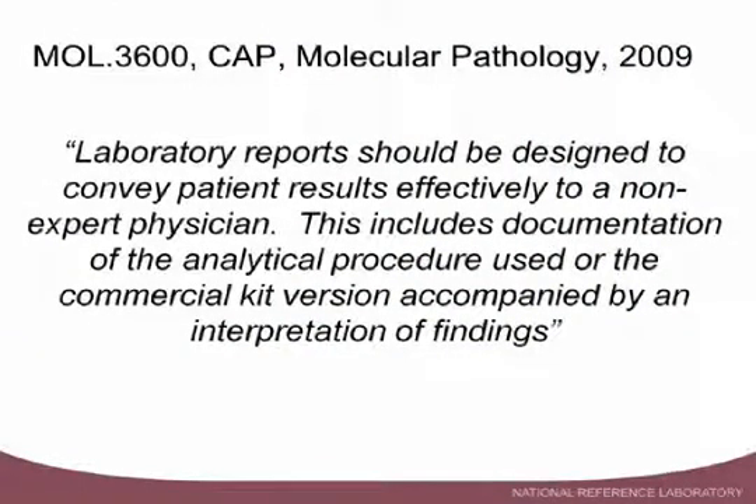I like this statement from the CAP molecular pathology checklist, which emphasizes that laboratory reports should be designed to convey patient results effectively to a non-expert physician. These are not geneticists ordering the tests, so we need to ensure that the language is appropriate for anybody to understand.